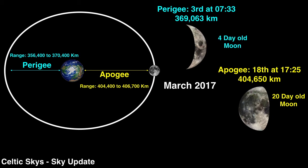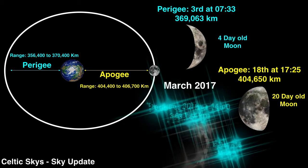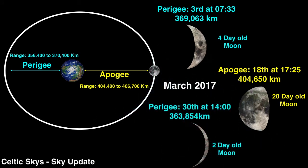Because the calendar month is longer than the lunar orbit period, in March the moon passes the point of perigee a second time — on the 30th of March at 2 in the afternoon, when it'll be 363,854 kilometers from the earth.